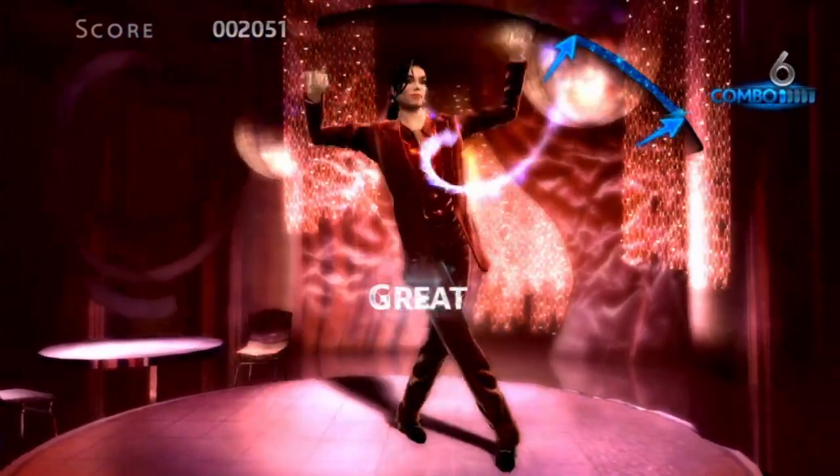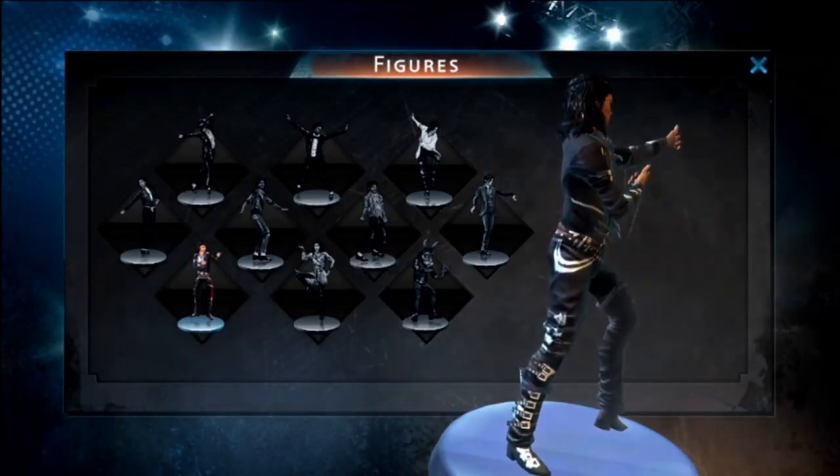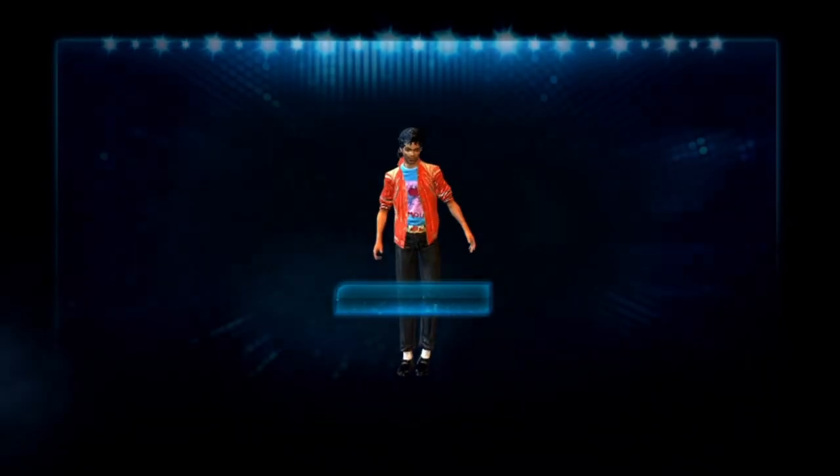In the game there are also unlockables, like new gloves for Michael or figurines. You can also have ad hoc battles with another friend on the Vita, if you have a friend with one.